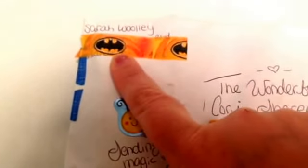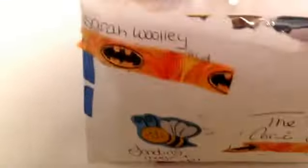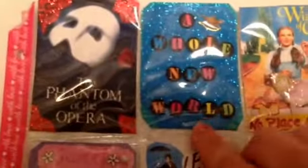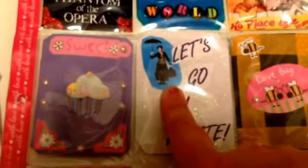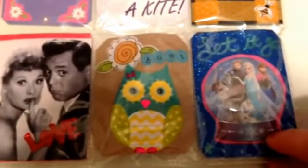I just got this duct tape today in the mail too, so I put the addresses on it — Batman duct tape! So inside we have Phantom of the Opera, which is really cool, a whole new world, Wizard of Oz, a little cupcake, a flag, and Mary Poppins — I love that movie.